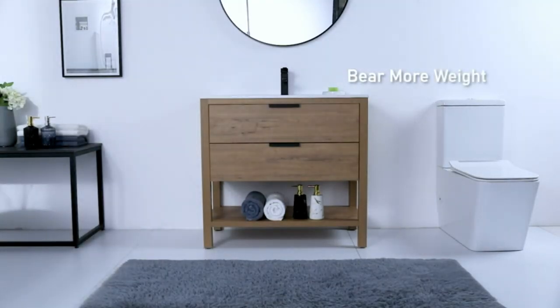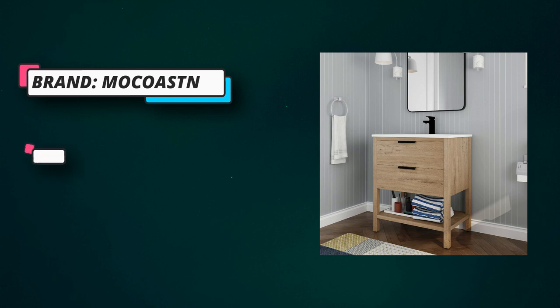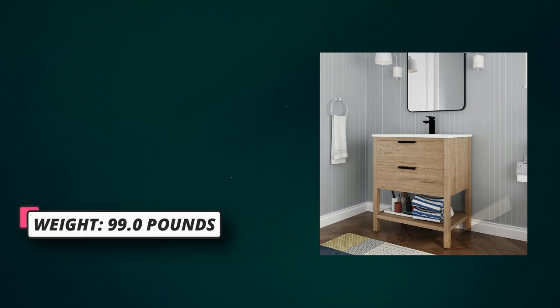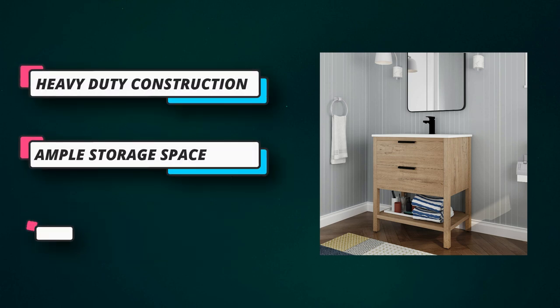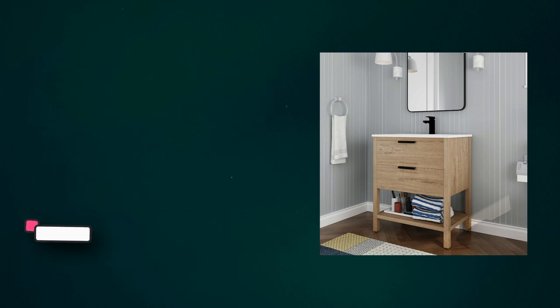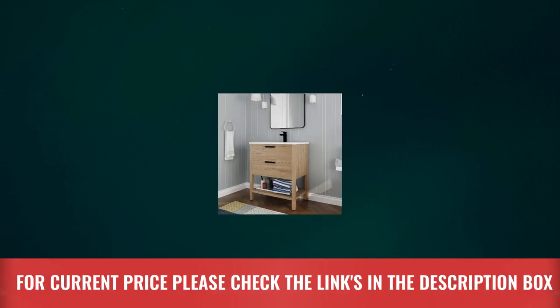Towels and more. Hardware and accessories include soft-closing hinges and metal door hardware; faucet, pop-up drain, drain assembly, P-trap, backsplash, and mounting bracket are not included. The ceramic base and ceramic vessel sink offer long-lasting use — a smooth surface is easy to clean; remove stains and dust regularly with a soft, dry cloth. For current price, please check the links in the description box.